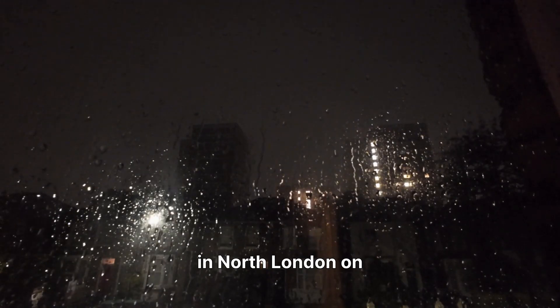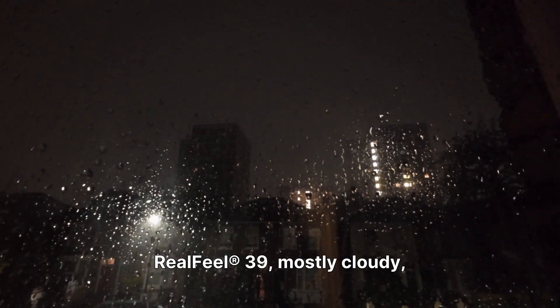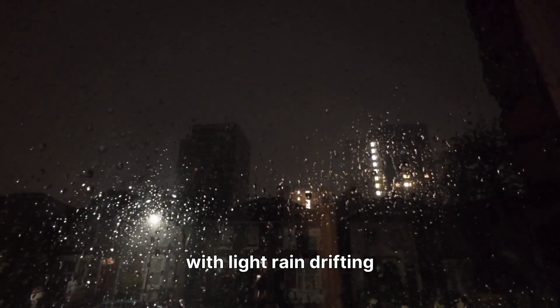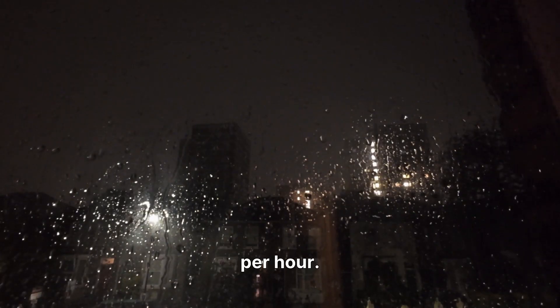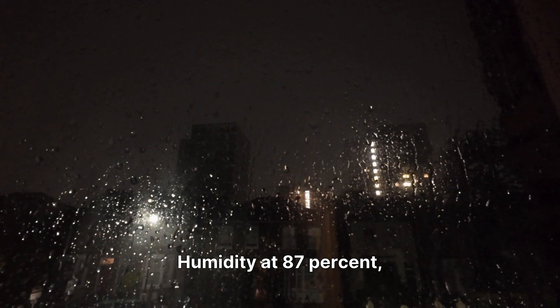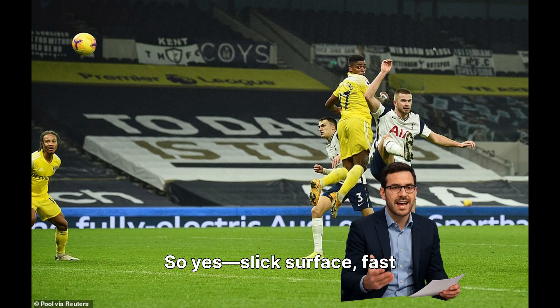This one takes place in North London on a chilly 43-degree evening. Real feel 39, mostly cloudy, with light rain drifting in and winds coming WSW at 6 mph. Humidity at 87%, visibility 5 miles. So yes — slick surface, fast ball speed, and plenty of room for chaos.